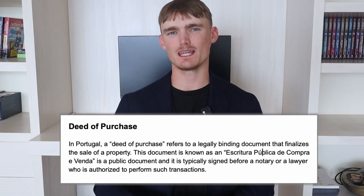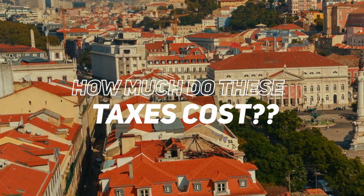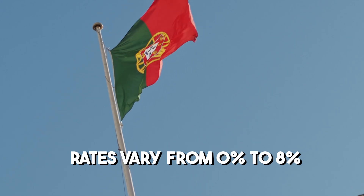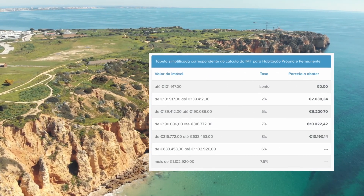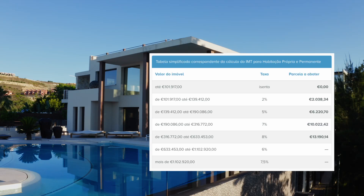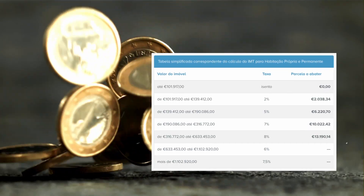Let's get started with the biggest and most unavoidable costs: the IMT and the stamp duty. These will be paid at the same time prior to the signature of the deed. In Portugal, a deed of purchase refers to a legally binding document that finalizes the sale of the property. For urban residential properties, the IMT tax is based on a progressive scale depending on your property's value. Rates vary from 0 to 8% with deductibles. On the screen right now you can see an updated 2024 table with all the IMT thresholds and percentages. You can pause the video to see what tax bracket you will fall into.